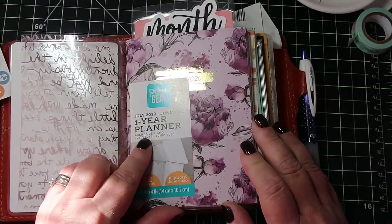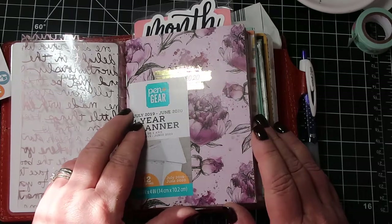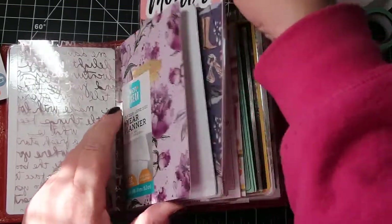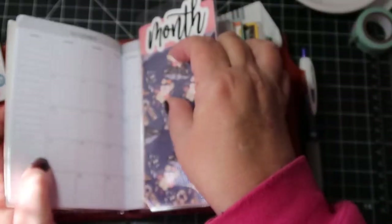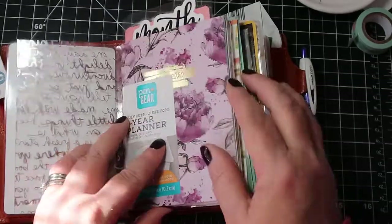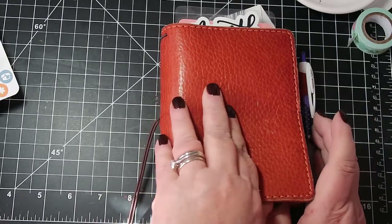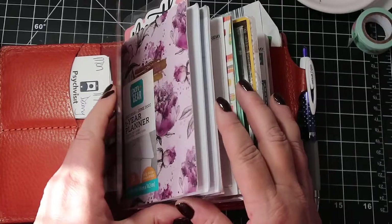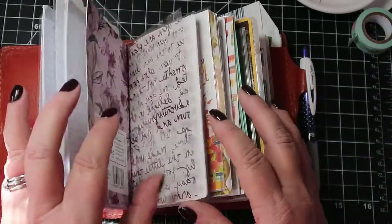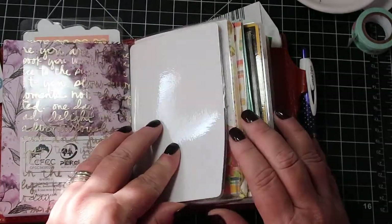This is a piece of vellum from Pen and Gear — it's a monthly from July 2019 to June 2020. I have this as a month placeholder here in November, but it's a little bigger than my inserts, bigger than my date books. I'm making it work though.